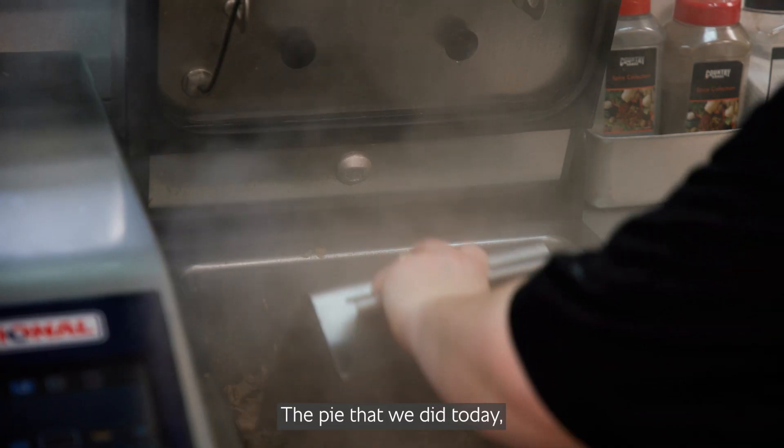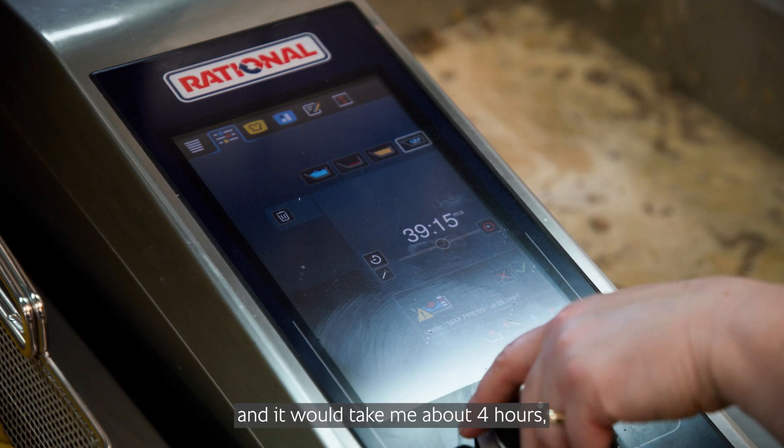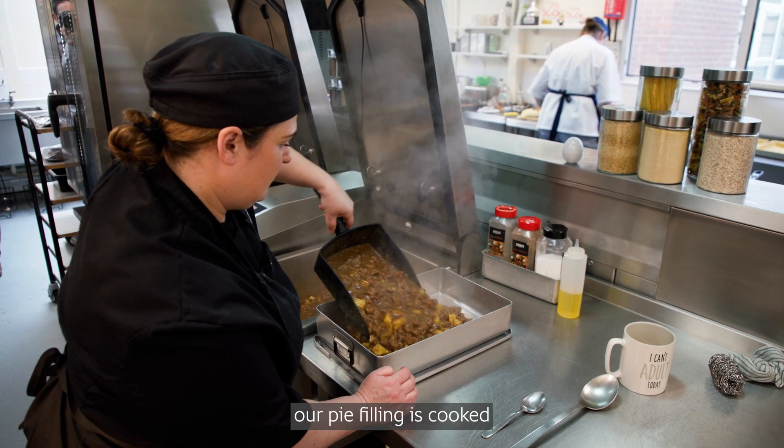The pie that we did today I would used to have to come in early before work started to get it on and it would take me about four hours. Whereas now within 50 minutes our pie filling is cooked.